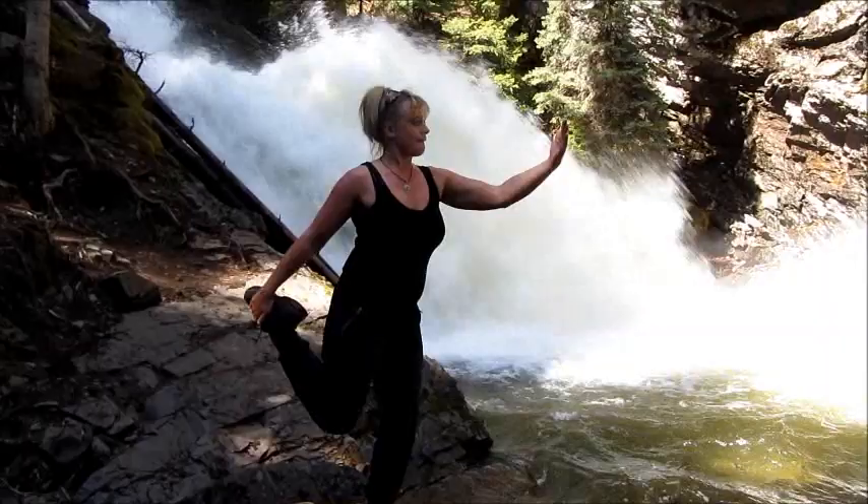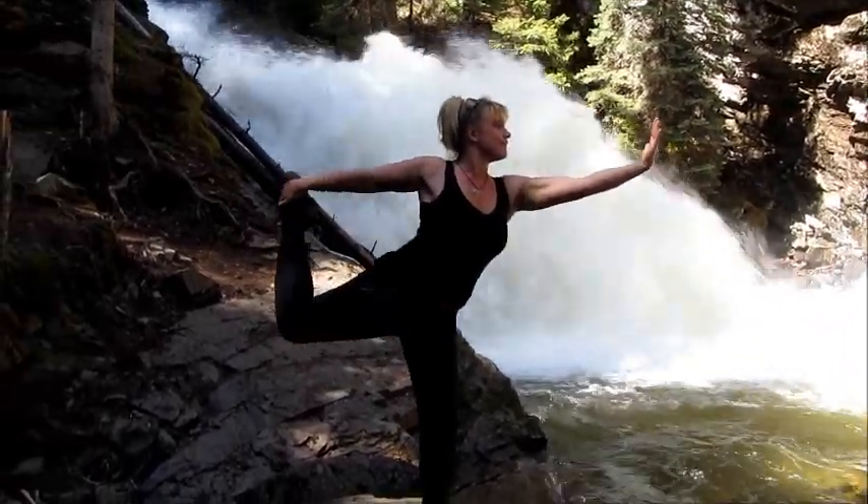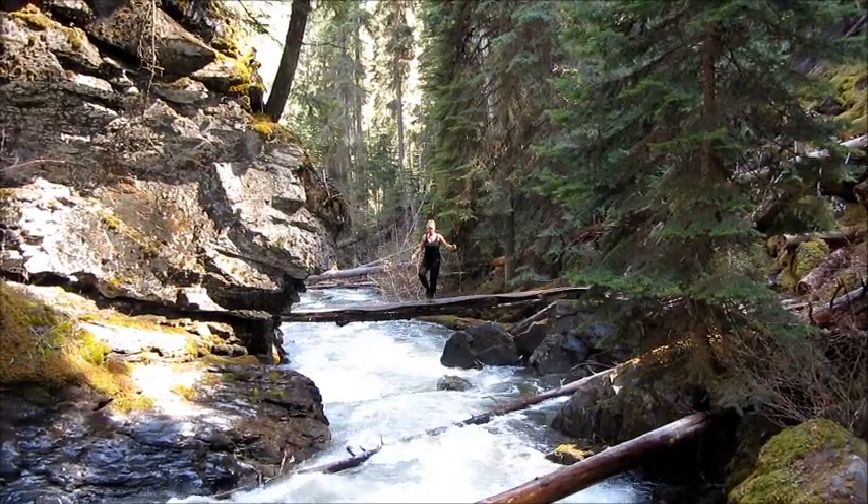Why don't you strike some yoga poses at Jamison Falls? Jamison Creek Falls is a beautiful place to practice yoga and take some pictures.